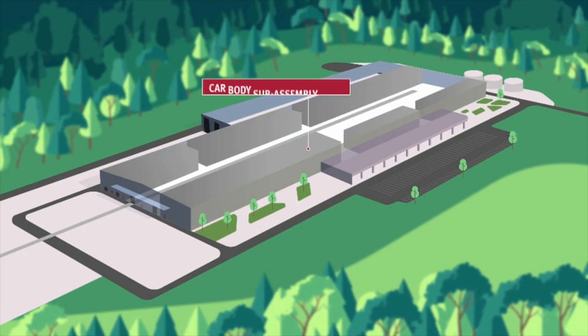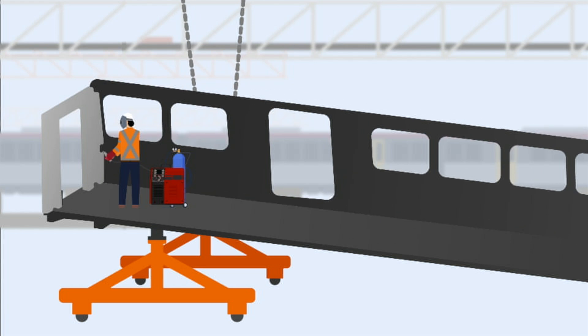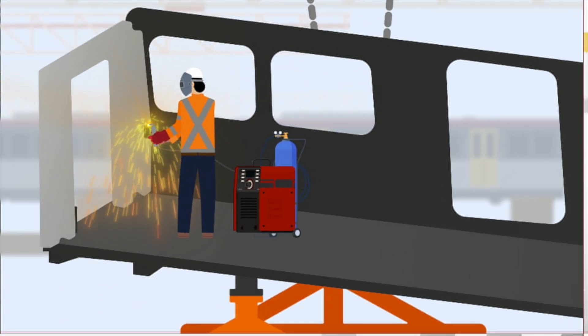The train manufacturing process will begin in the car body sub-assembly shop. Here, under frames, walls and roof structures will be built, before precision welding techniques bring them together to form the car body.